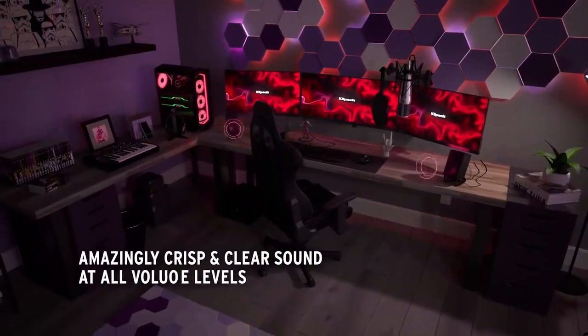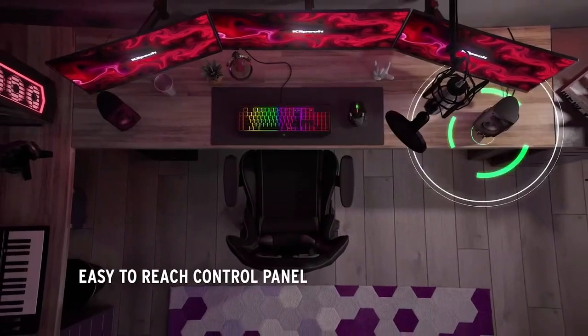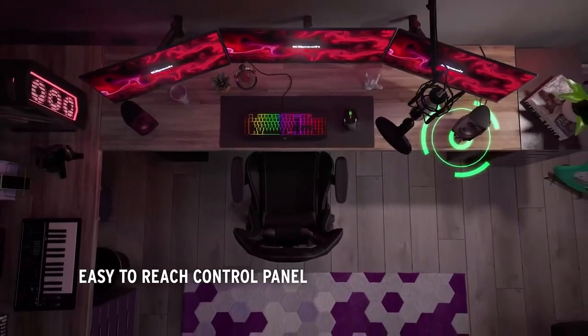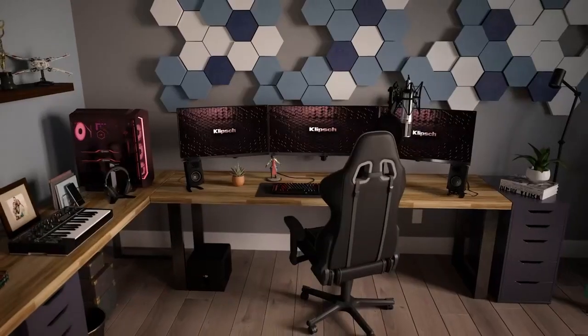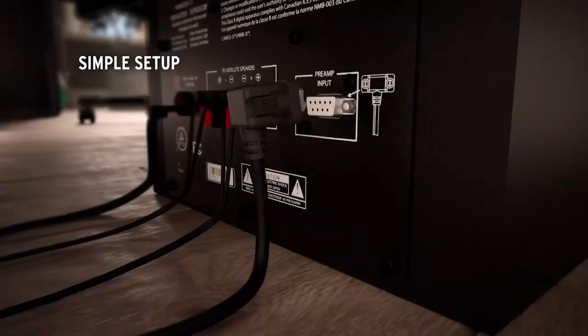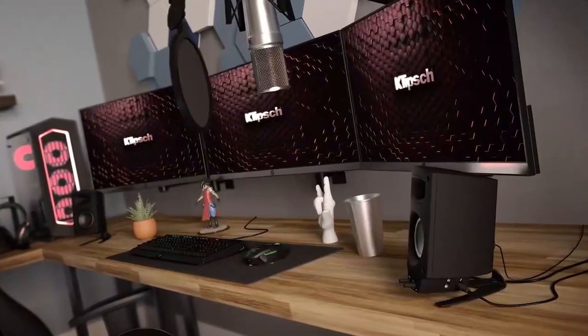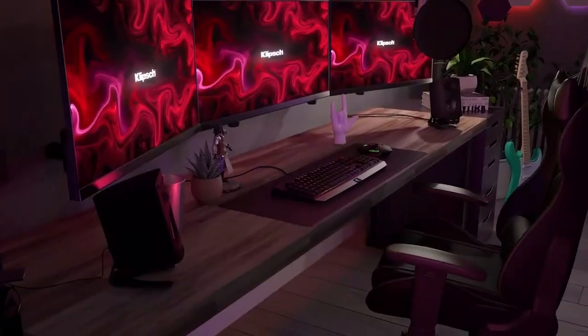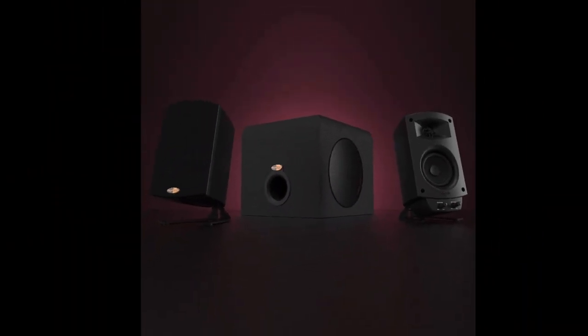The compact size of the speakers makes them a great choice for those who have limited space on their desk, while the sleek and stylish design complements any decor. The speakers are also versatile and can be used with a variety of devices, including computers, laptops, tablets, and smartphones. Overall, the Klipsch ProMedia 2.1 THX certified computer speaker system is a top-performing audio solution that combines great sound quality, versatility, and stylish design.